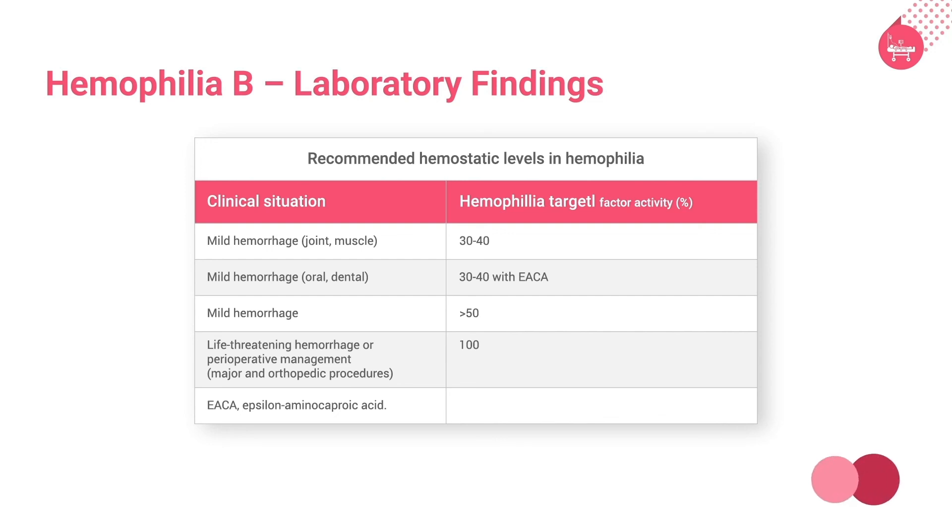Here is the table illustrating the recommended hemostatic levels in hemophilia. As per the World Federation of Hemophilia, in mild hemorrhage the target is 30 to 40%; in mucosal hemorrhage the target is 30 to 40% with epsilon amino caproic acid; in major hemorrhage the target is more than 50%; and in life-threatening hemorrhage or perioperative management the target is 100%.